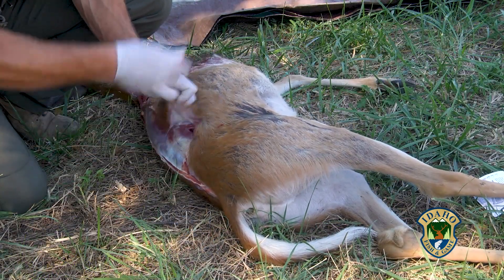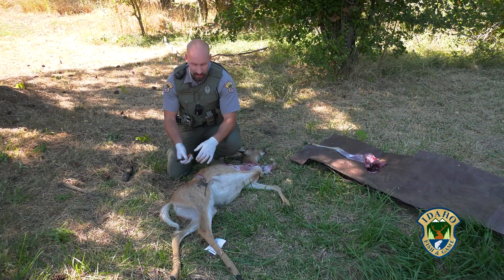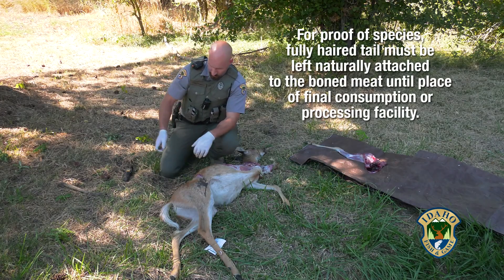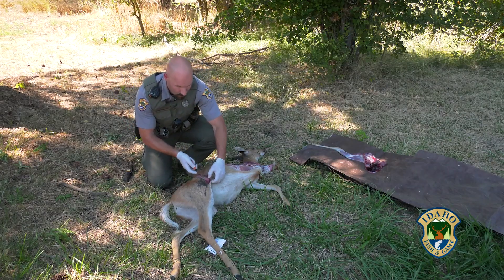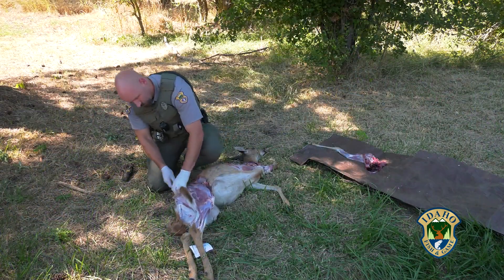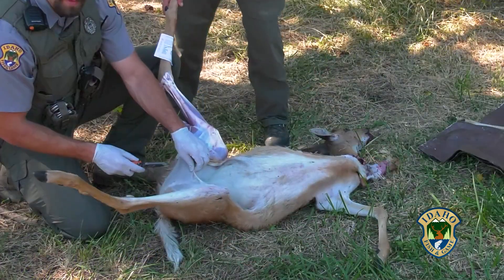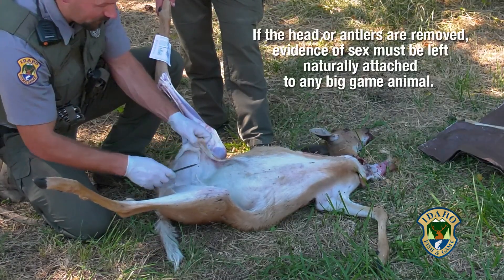As I continue on the hind quarters, a couple more things to remember. According to Idaho Fish and Game regulations, you need to leave evidence of sex, and if you're hunting in a whitetail or mule deer only hunt, you need to leave evidence of species also attached. In order to leave evidence of sex, I'm just going to cut through the scrotum on the back here and leave that attached to the hide.